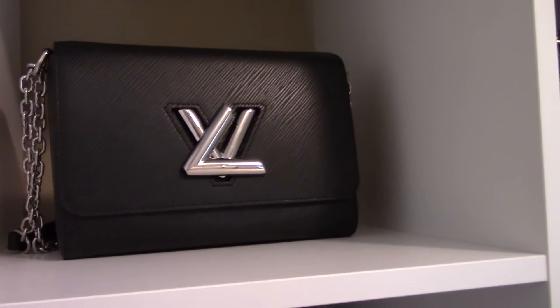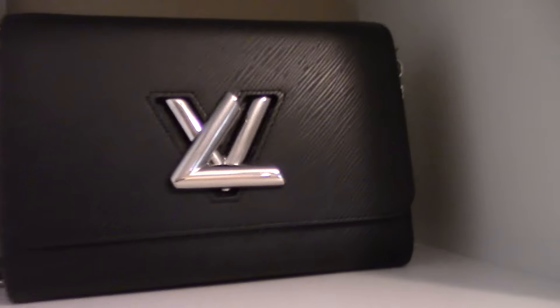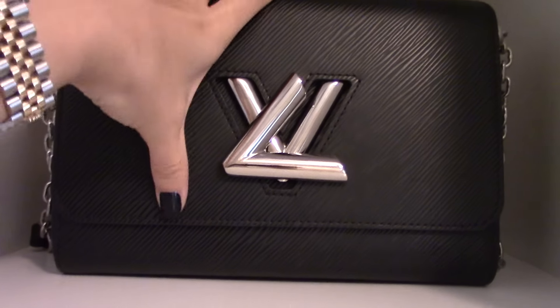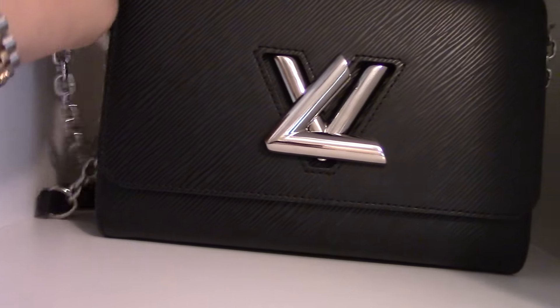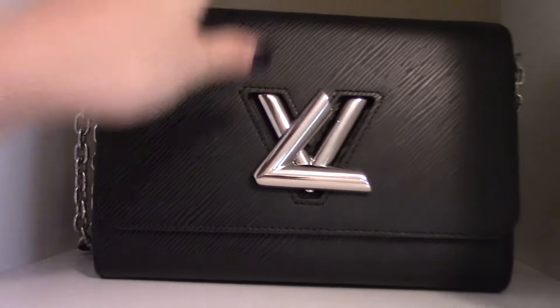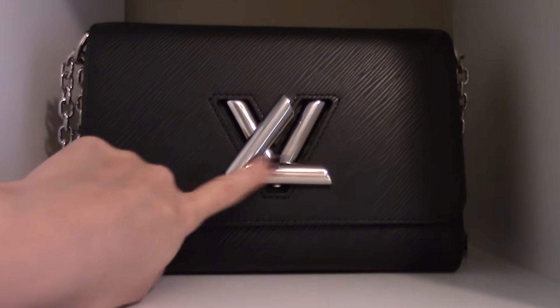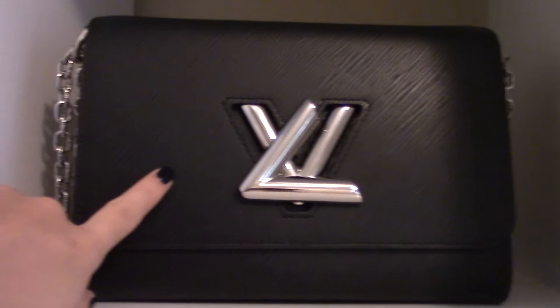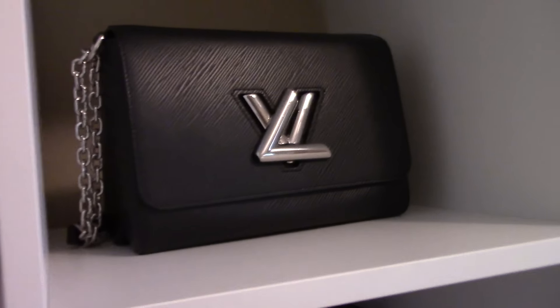Next I have the Twist from Louis Vuitton, size MM. This one is very durable since it's Epi leather. I just have that hanging there just like the boy bag on the behind. Inside I also have air paper. It has microfiber lining. That's how I store that one.